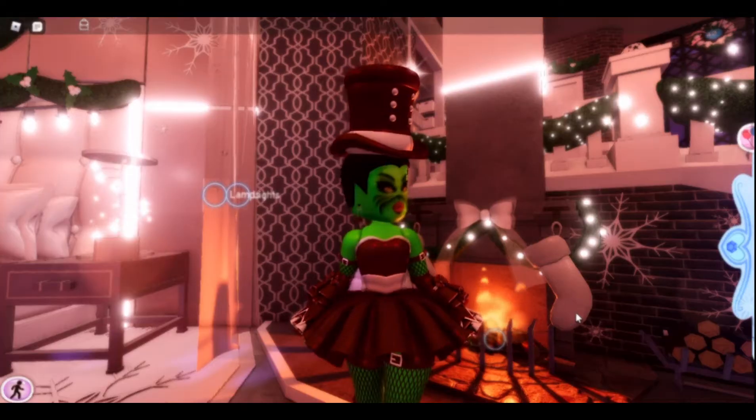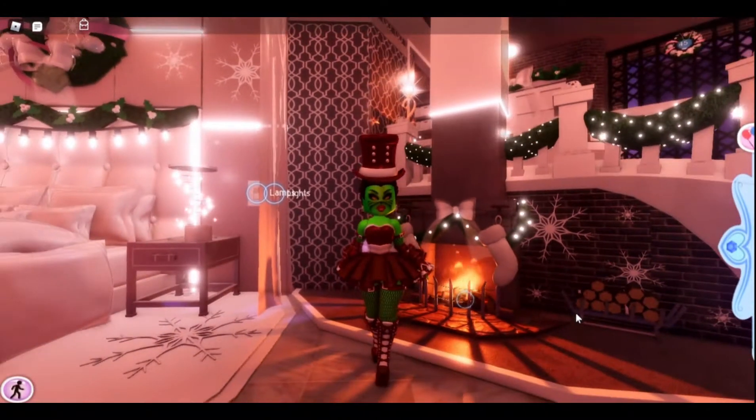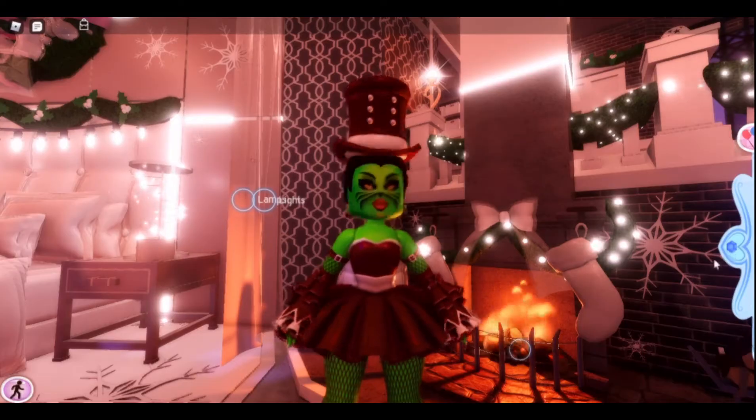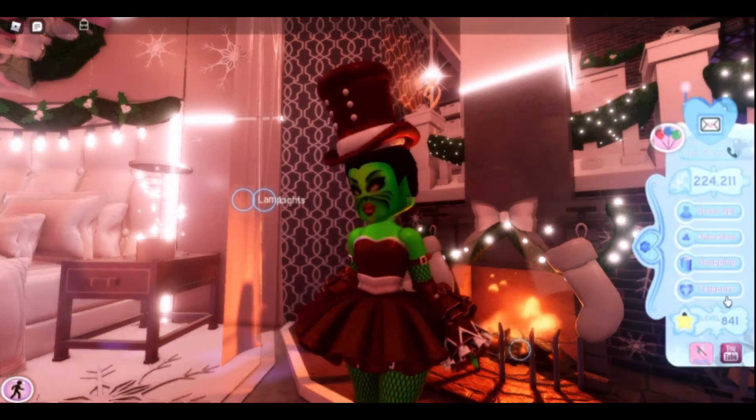Hey guys, welcome or welcome back to my channel! The Christmas mini update is here — look how pretty the apartment looks! Today I will be buying the new items that were added in the Luxe Elegance Winter Shop.